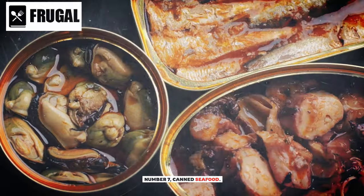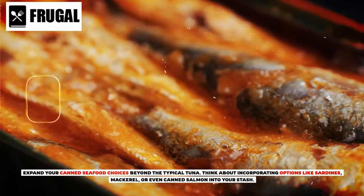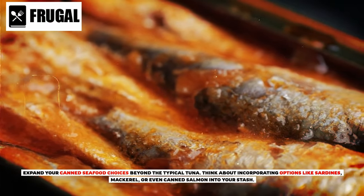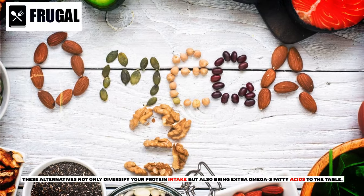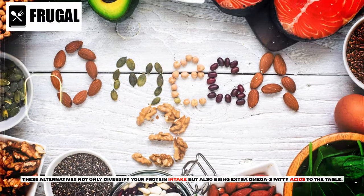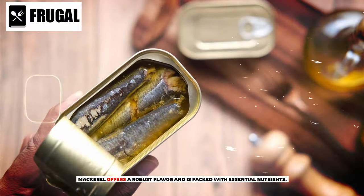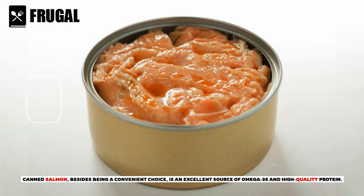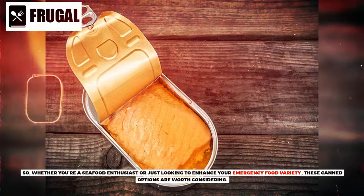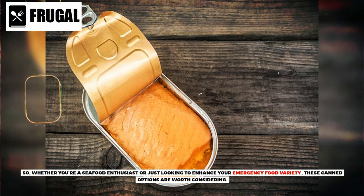Number seven: canned seafood. Expand your canned seafood choices beyond the typical tuna. Think about incorporating options like sardines, mackerel, or even canned salmon into your stash. These alternatives not only diversify your protein intake, but also bring extra omega-3 fatty acids to the table. Sardines, in particular, are rich in nutrients like vitamin D and calcium. Mackerel offers a robust flavor and is packed with essential nutrients. Canned salmon, besides being a convenient choice, is an excellent source of omega-3s and high-quality protein. Whether you're a seafood enthusiast or just looking to enhance your emergency food variety, these canned options are worth considering.